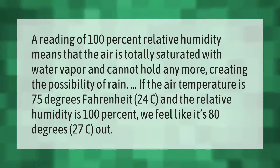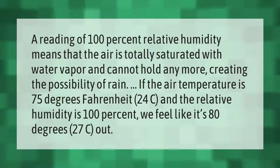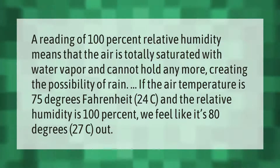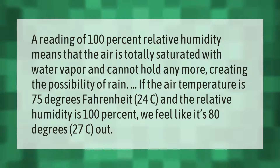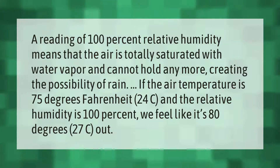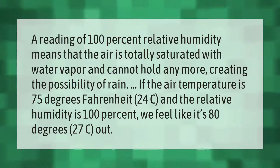A reading of 100 percent relative humidity means that the air is totally saturated with water vapor and cannot hold anymore, creating the possibility of rain. If the air temperature is 75 degrees Fahrenheit (24°C) and the relative humidity is 100 percent, we feel like it's 80 degrees (27°C) out.